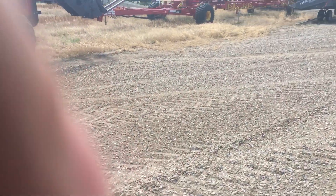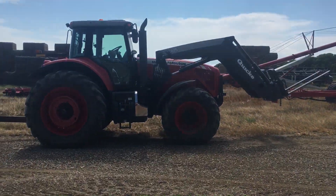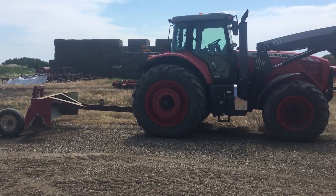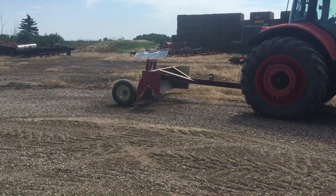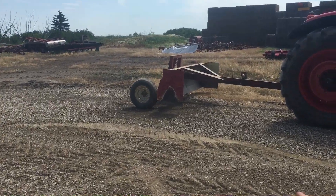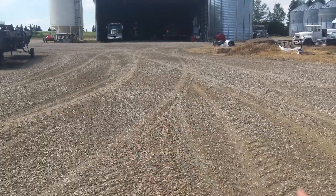The auger tractor we normally use is a little busy, so I had to go a little excessive and use the 8480 to pull our little blade scraper. It doesn't have enough power to dig into the ground, but it has enough power to take all this gravel and smooth it out.